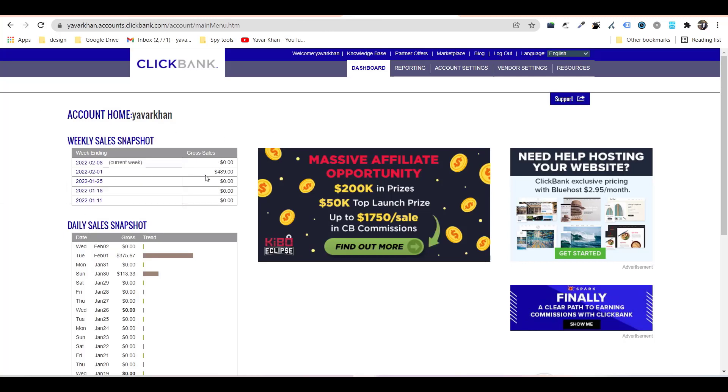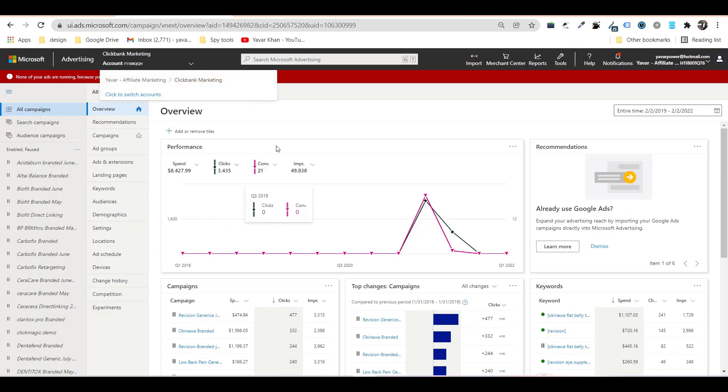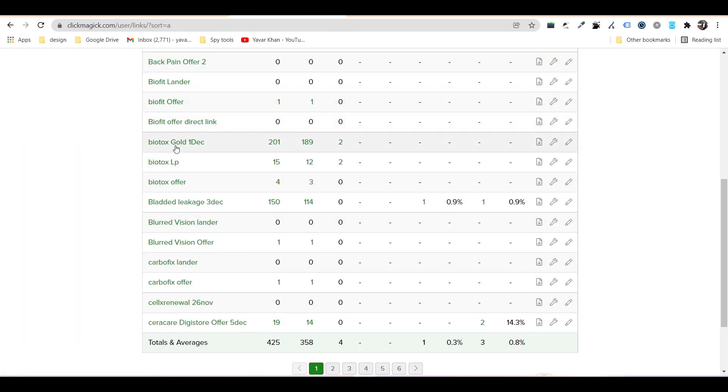As you can see I've made around $489. It's very simple — there are a couple of things you need. First, you need a marketplace, which is ClickBank. Second, you need an advertisement platform — for me it's Bing Ads, but you can use Google Ads as well. Third, you need a tracking tool so you know where you're making more money.